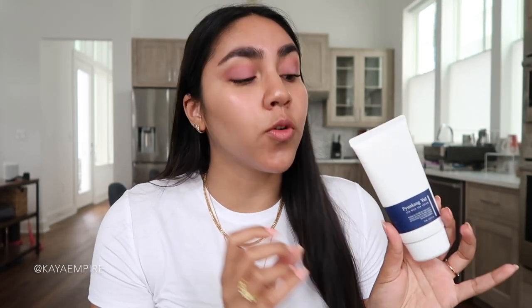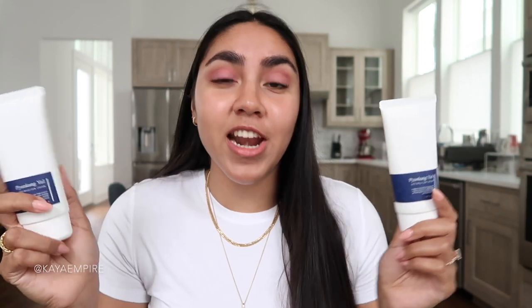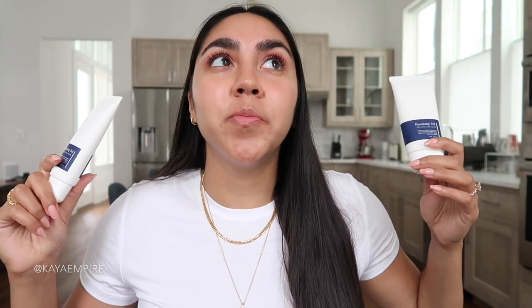I'm going to start with a sunscreen. This is the Pyeongkang Yule ATO Mild Sun Cream. This is so interesting to me because it's a purely inorganic sunscreen filter — it just has titanium dioxide as the active ingredient to block UV rays from your skin. And yet this doesn't leave a white cast. It has a very moisturizing effect, which is so interesting because most sunscreens with zinc oxide or titanium dioxide tend to be very chalky, very drying — not very cosmetically elegant. But this is so beautiful on the skin. I loved it so much that I bought another one and I'm actually almost done with that one too, which should say a lot because I am very picky about sunscreens.